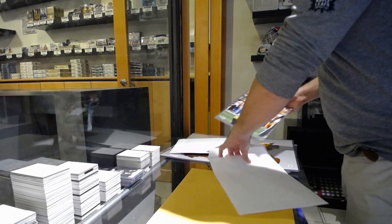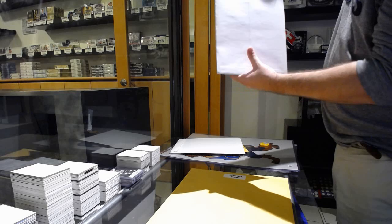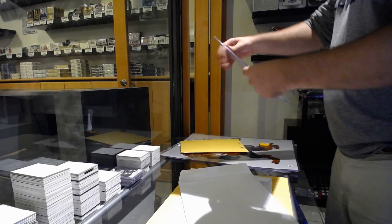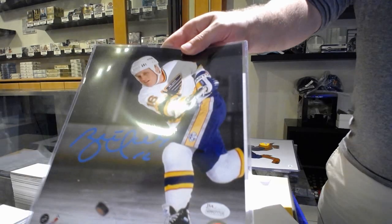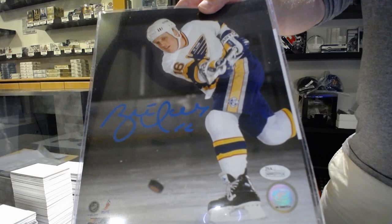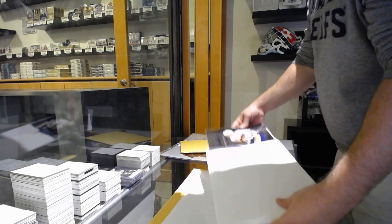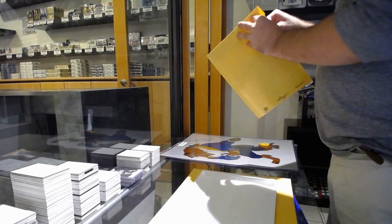The next one is an autograph of Ben Roethlisberger. Any football fans? Ben Roethlisberger — Big Ben. That's pretty cool.